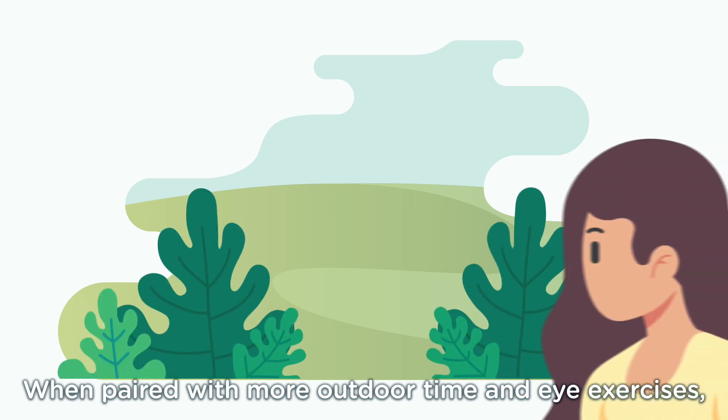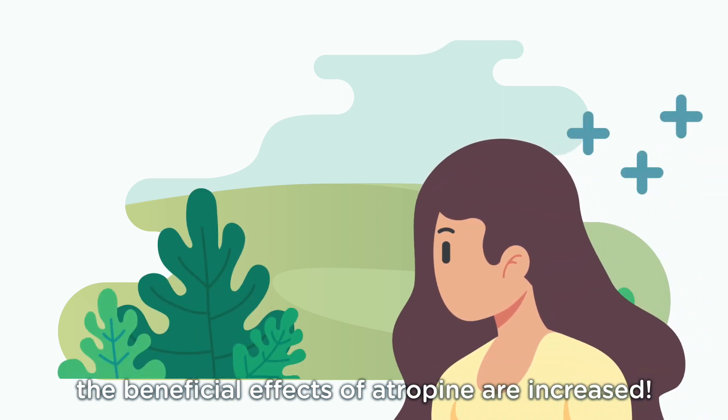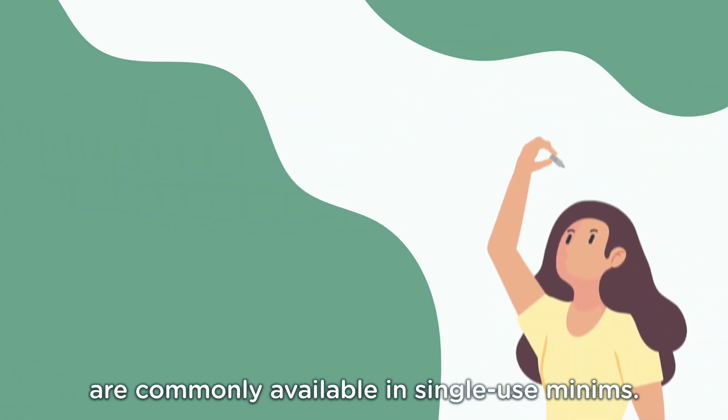When paired with more outdoor time and eye exercises, the beneficial effects of atropine are increased. Atropine eye drops are easy to use and are commonly available in single-use minims.